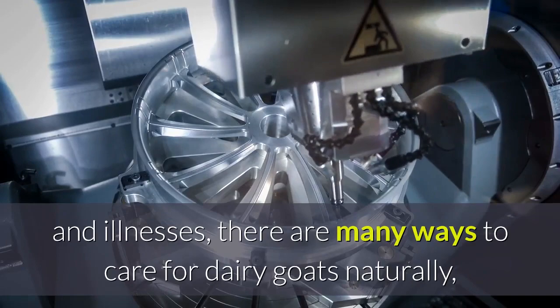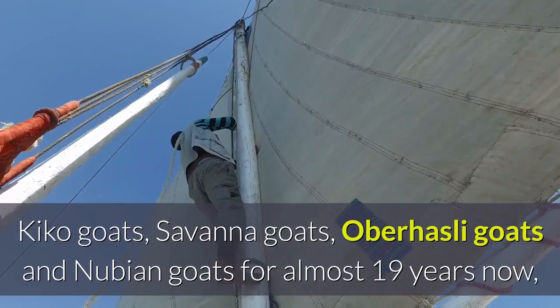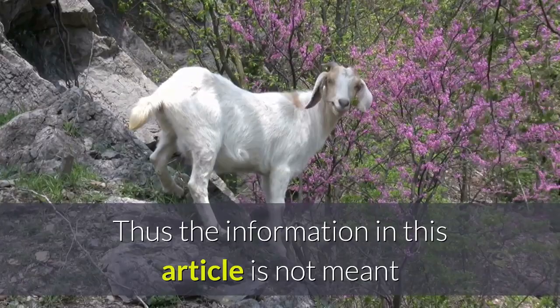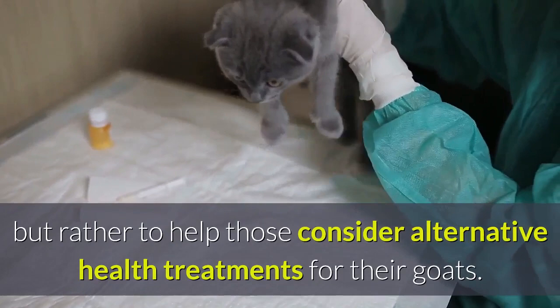When it comes to goat diseases and illnesses, there are many ways to care for dairy goats naturally without chemical intervention. Though I've naturally and organically cared for my own herd of top-quality Boer goats, Kiko goats, Savannah goats, Oberhasli goats, and Nubian goats for almost 19 years, I cannot diagnose goat diseases on demand for others as I am not a licensed vet. This article is not meant as the definitive treatment for every goat situation, and is not intended to replace the advice of any veterinarian, but rather to help those consider alternative health treatments for their goats.